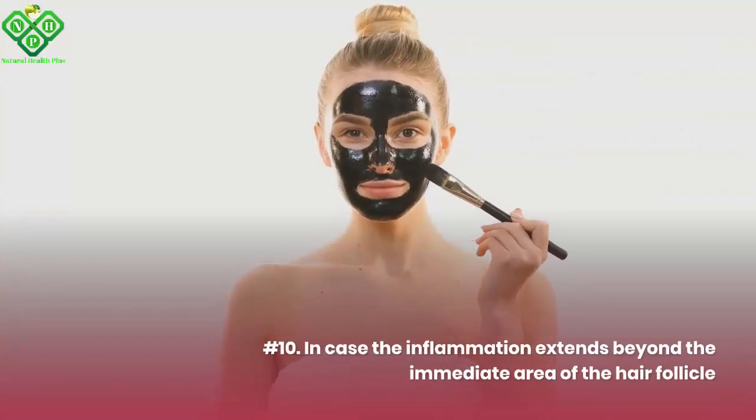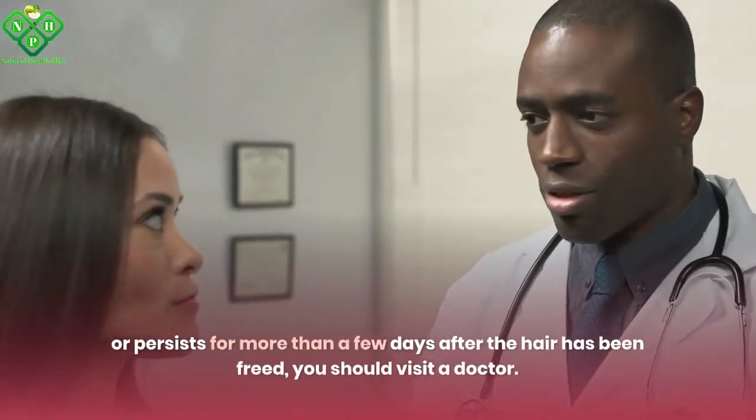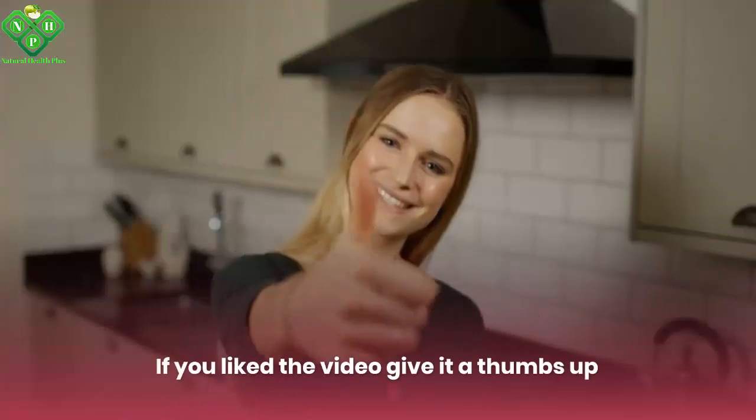Number 10: In case the inflammation extends beyond the immediate area of the hair follicle, or persists for more than a few days after the hair has been freed, you should visit a doctor.